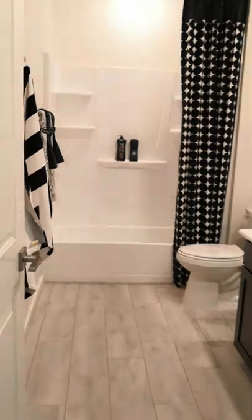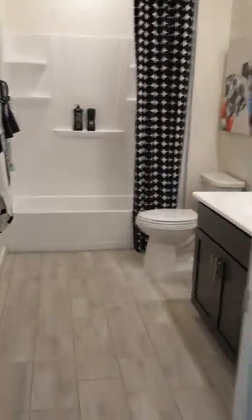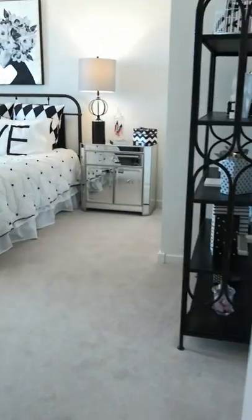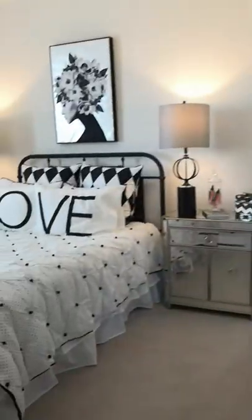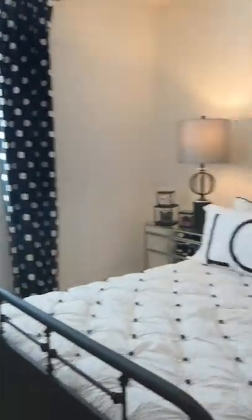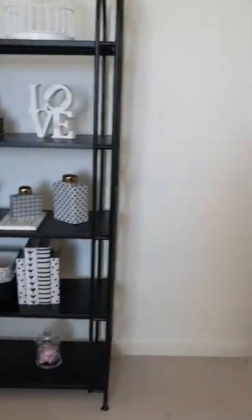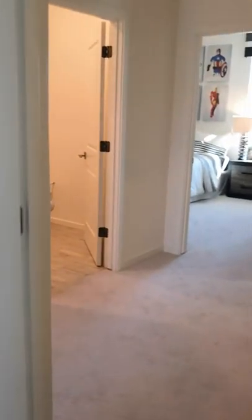Here is the bathroom for the bedrooms — double sinks. And here is the last bedroom up here, which is a really great size as well, with lots of space. Meritage has some really great sized bedrooms, which I know is lacking in a lot of other tract builders' homes — sometimes the bedrooms can be very small.